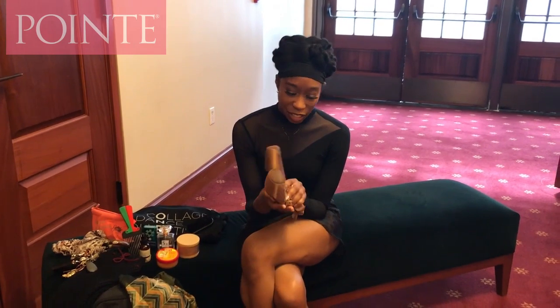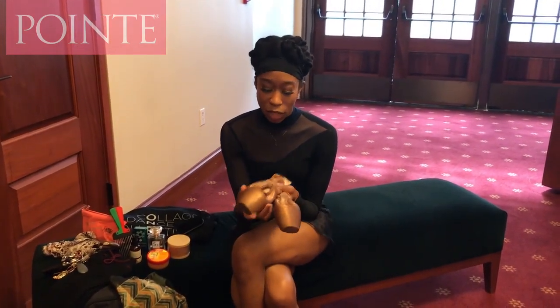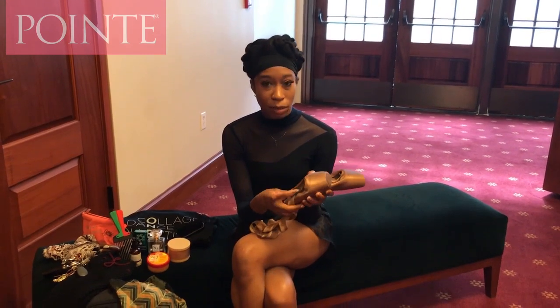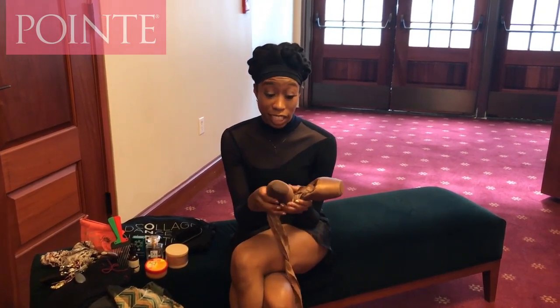The cool thing about these pointe shoes is that they actually are based off my skin tone. The satin is actually dyed to match my flesh as well as the soles, and I also have customized suede tips.